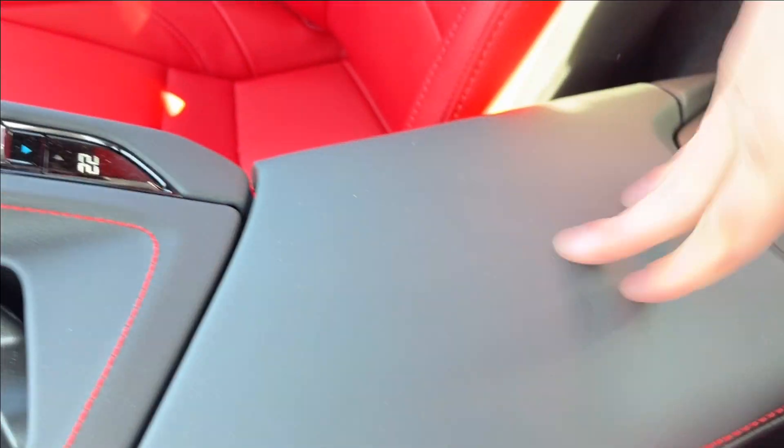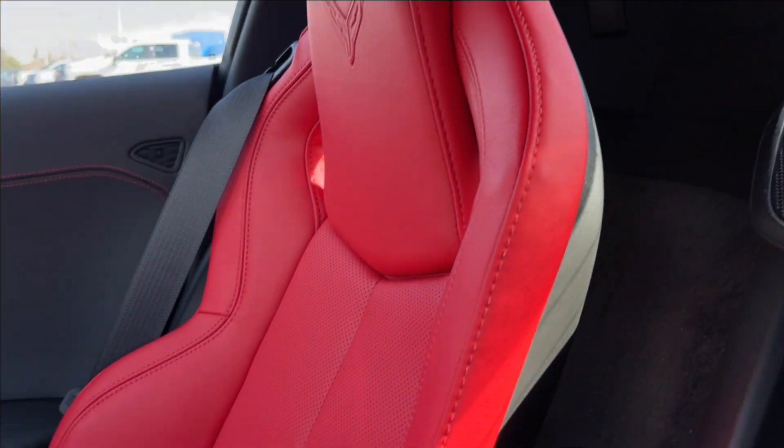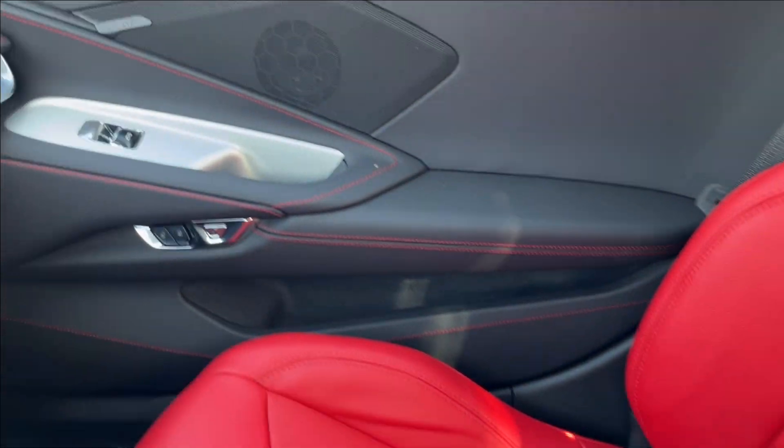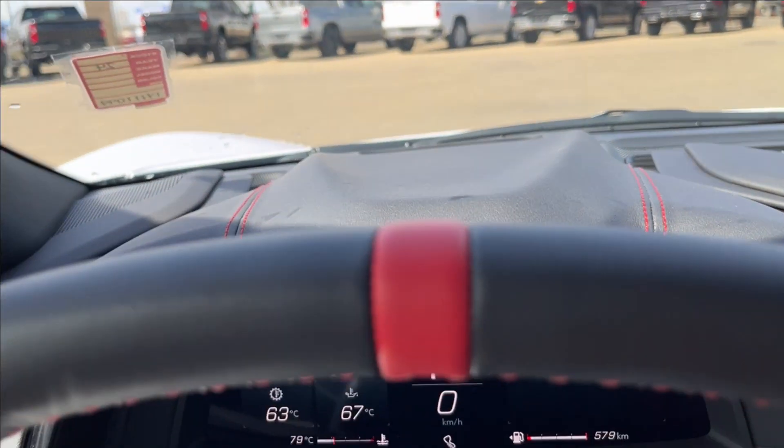You're going to have the cup holder as well as your climate controls down at the bottom. Center console with extra storage and two USB ports. Right behind, you'll have extra storage as well as your Corvette Stingray badging and an extra speaker. You'll have that rear sliding window, with the same seat finish featuring red accents and chrome.